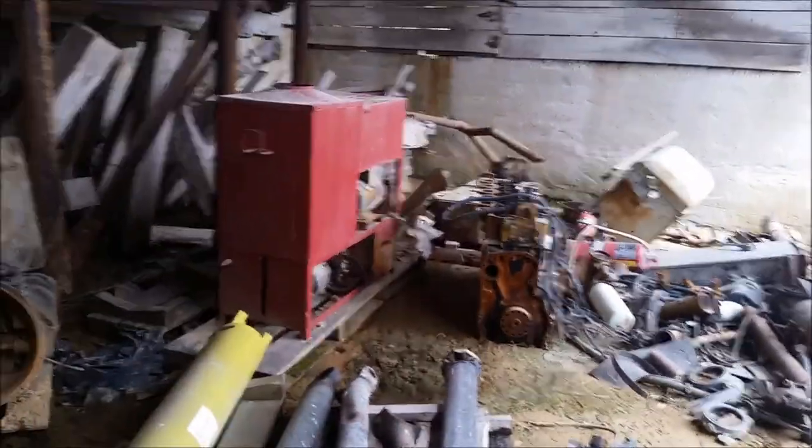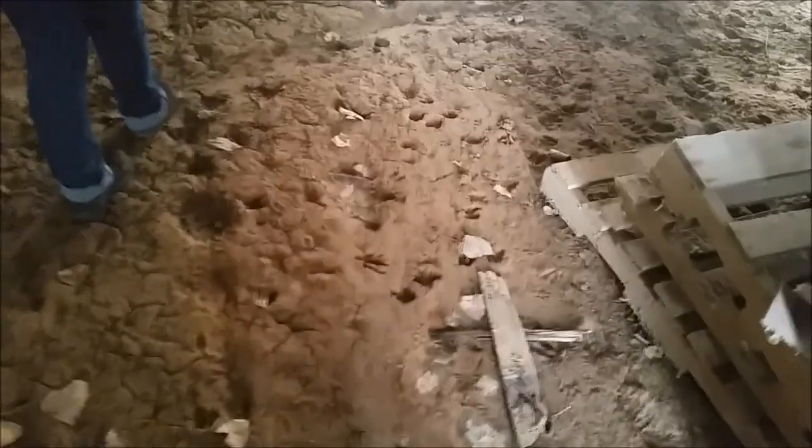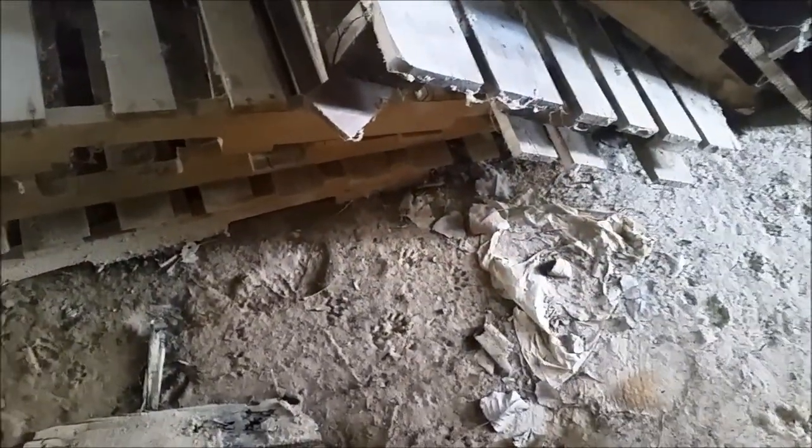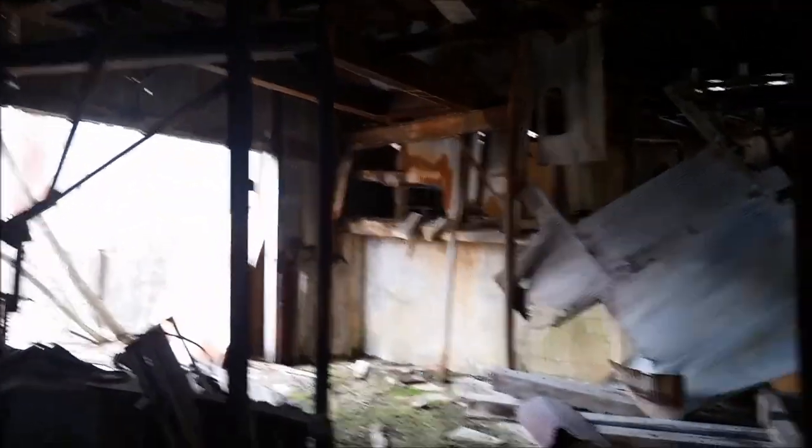We hear some activity around the ponds — trash pandas. Yeah, that's deer and something like a raccoon. Some of this almost looks like dog tracks too, though you can't tell how old it is since it's all sheltered.